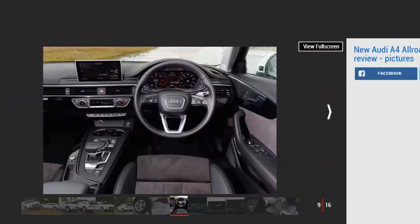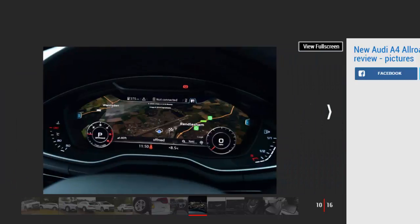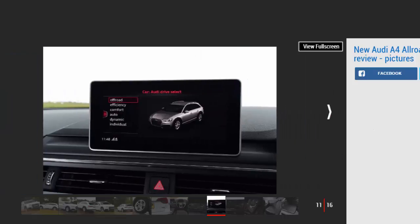While the 2.0-litre petrol uses Audi's new Quattro with ultra part-time all-wheel drive system, the diesels currently still use the permanent setup. That's expected to change sometime next year, but the old tech system still works really well, offering plenty of grip when required and rarely bogging down off-road. There's no doubt the Allroad, in whatever guise, offers as much mud-plugging capability as most SUV owners would ever require.